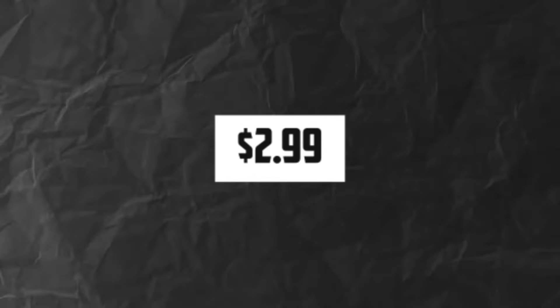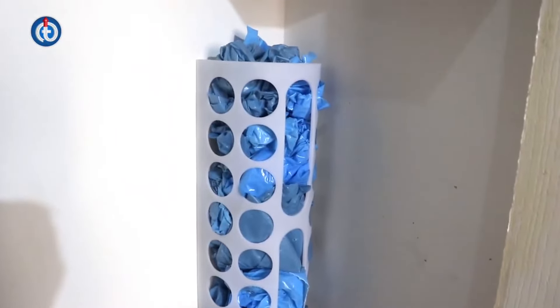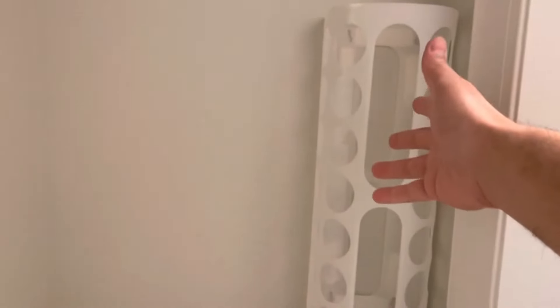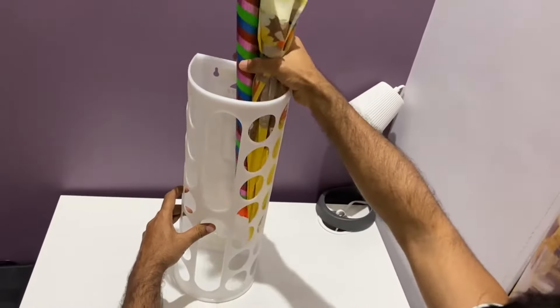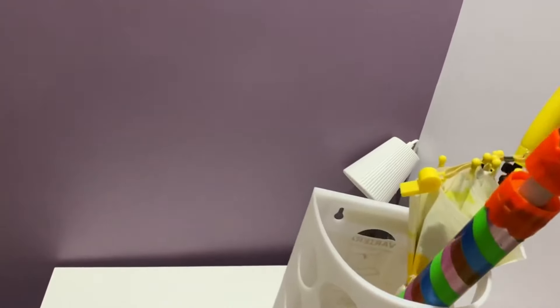Number 6: Variera Plastic Bag Dispenser, $2.99. If you're tired of cluttered cabinets overflowing with plastic bags, the Variera Plastic Bag Dispenser is the solution you've been looking for. This handy dispenser mounts to the inside of your cabinet or pantry door, keeping plastic bags neatly organized and out of sight. With its sleek design and affordable price tag of $2.99, the Variera Plastic Bag Dispenser is a must-have for any kitchen.